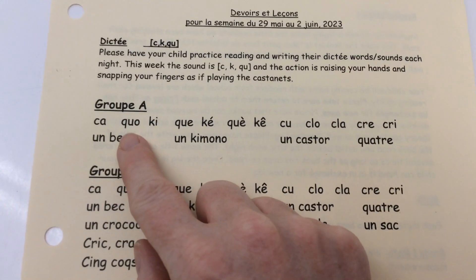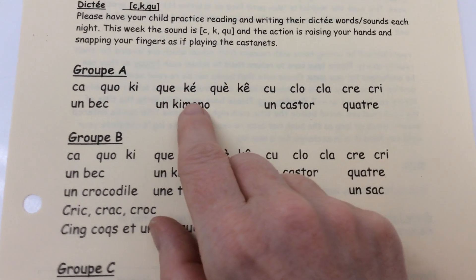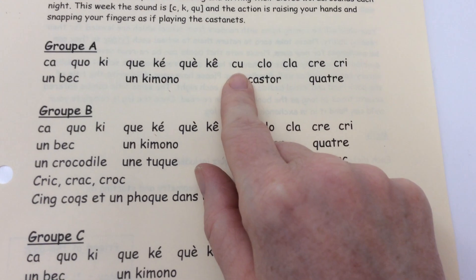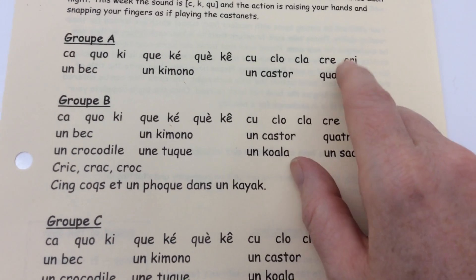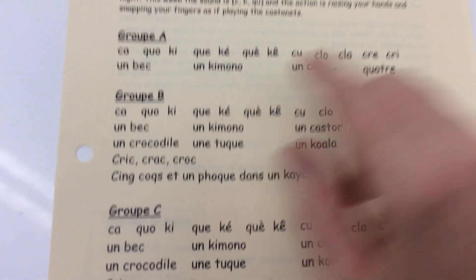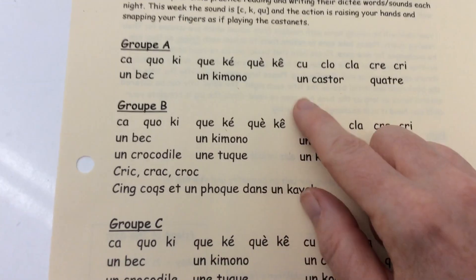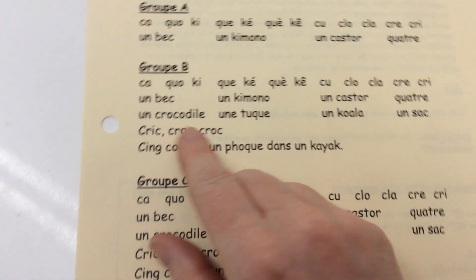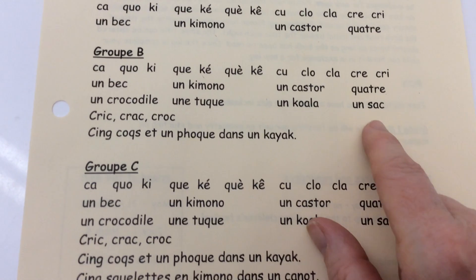So we have: KA, CO, QUI, QUÉ — creux, cri, un bec, un kimono, un castor, quatre, un crocodile, une tuque, un koala, un sac.